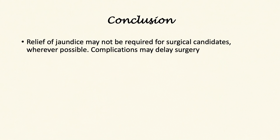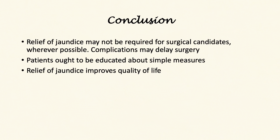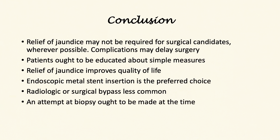In summary, relief of jaundice may not be required for surgical candidates, as complications may delay surgery. Anyone presenting with jaundice should be educated about simple measures for relief, as addressing jaundice does significantly improve quality of life. Endoscopic metal stent insertion is the preferred route wherever possible. Radiological or surgical bypass is less commonly utilised but remains a team decision. An attempt at biopsy should be made at the time stents are inserted. Thank you for watching — if you have any comments, please do share.